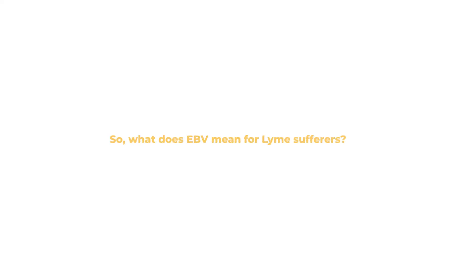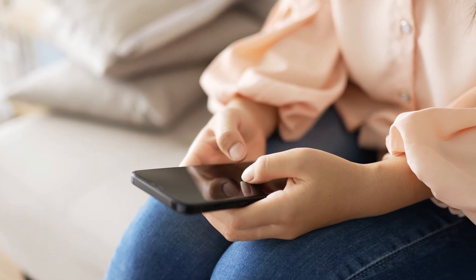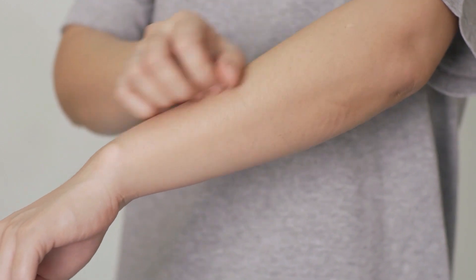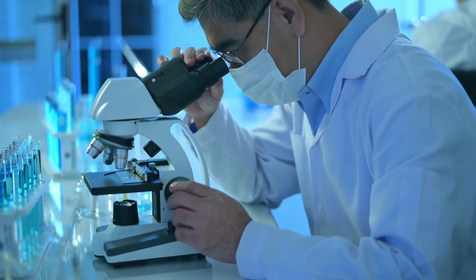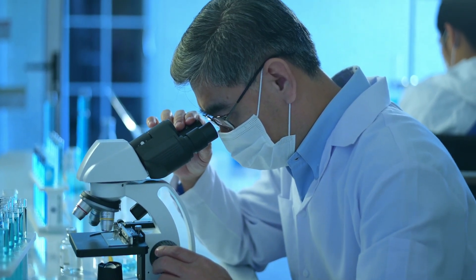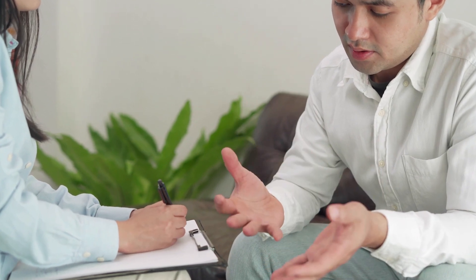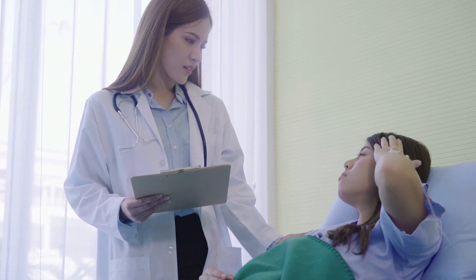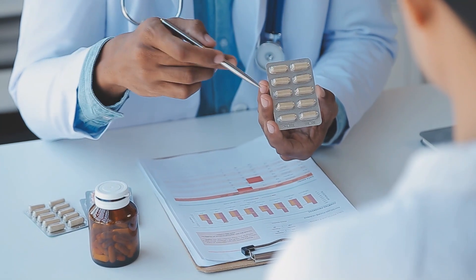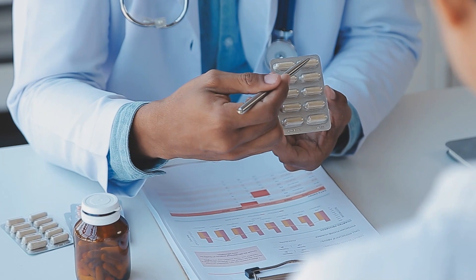So what does EBV mean for Lyme sufferers? Find out everything you need to know about EBV vs. Lyme as we proceed. Lyme is caused by the bacteria Borrelia burgdorferi, and people contract it through tick bites. It's not a straightforward illness because the symptoms vary between sufferers, and it doesn't always appear on tests. Lyme is also called the great imitator because it can present symptoms associated with many neurological and autoimmune conditions. The result is that many sufferers don't get an accurate diagnosis or the correct treatment. In many cases, you can treat Lyme with a course of antibiotics, and have a better chance of recovery if you treat it in the early stages.